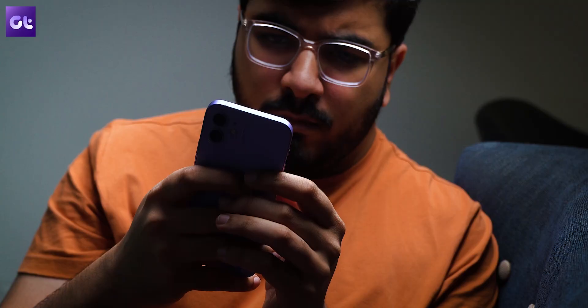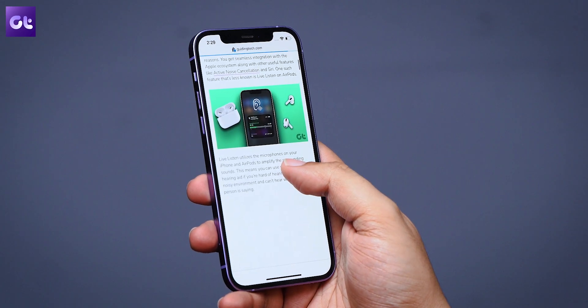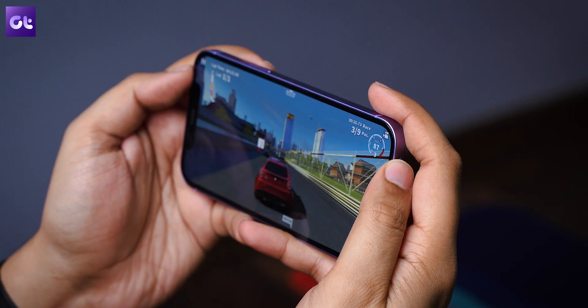iPhones tend to have a very long update cycle — at least five to six years, if not more. By the end of this cycle, many iPhones tend to get slowdowns or lags because all the apps we're currently using are built for current-gen specs. So if you do see a slowdown before buying a new iPhone, watch this entire video to see all the different ways you might be able to fix that lag. You're watching Guiding Tech — let's get started.